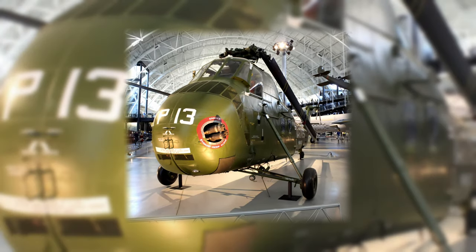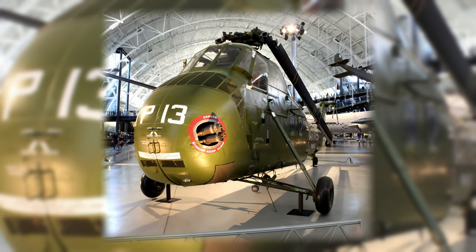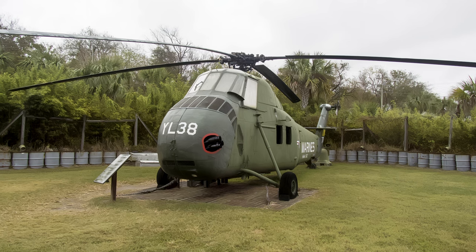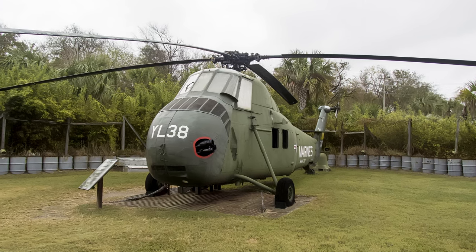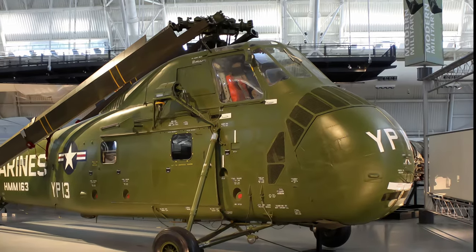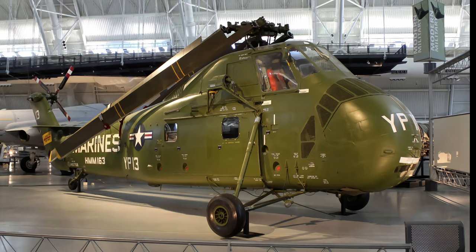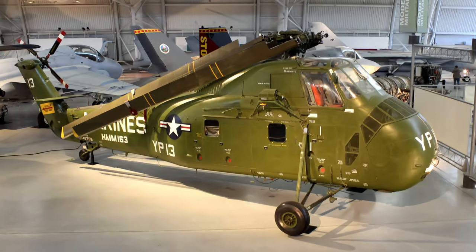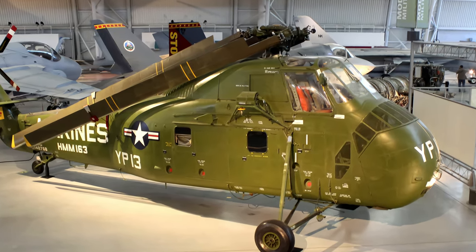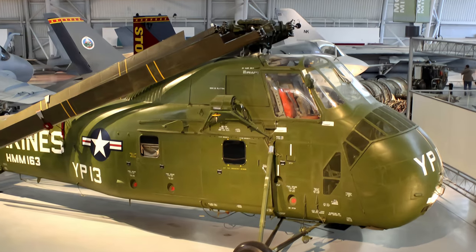The Sikorsky UH-34D Seahorse was a major advancement over its predecessors and was primarily employed in two missions: one was anti-submarine, as it carried sonar equipment and homing torpedoes, and the second was as a transport that could carry up to 18 troops — double the earlier helicopters. It was the primary Marine assault helicopter in the Vietnam War from 1962 until the arrival of the turbine-powered CH-46. This Marine UH-34D, displayed at the Smithsonian's Udvar-Hazy Center, never served overseas but has the markings of Marine Medium Helicopter Squadron 163, which saw extensive combat in Vietnam.